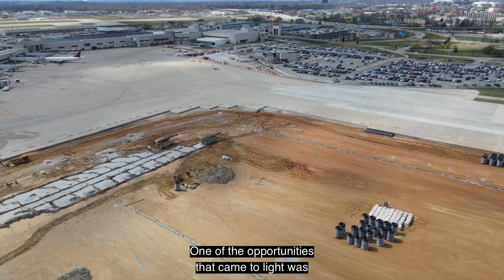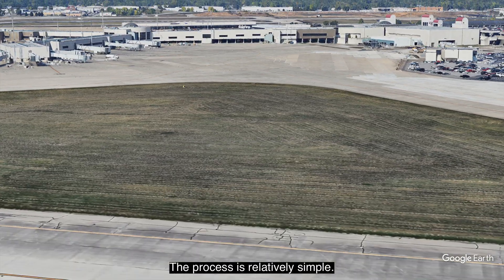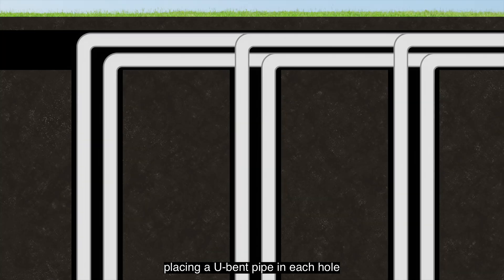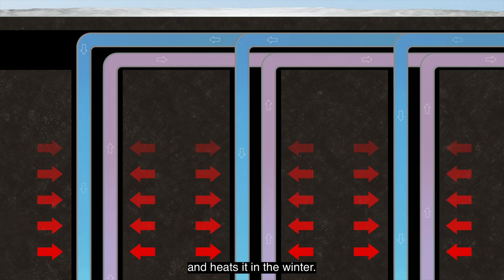One of the opportunities that came to light was a geothermal HVAC system. The process is relatively simple: six-inch diameter holes are drilled into the earth, placing a U-bent pipe in each hole where water is pumped into the earth and back up. The earth's natural temperature cools it in the summer and heats it in the winter.